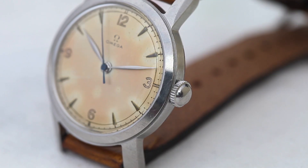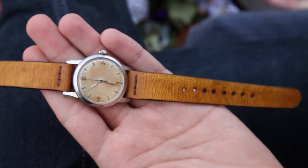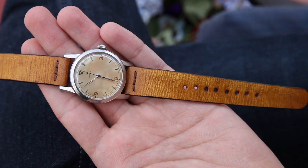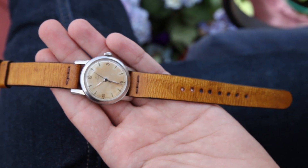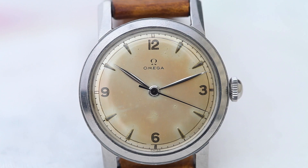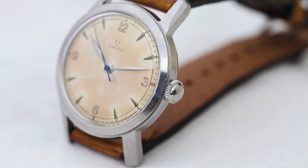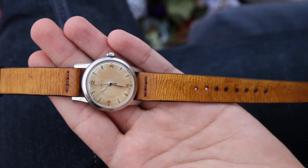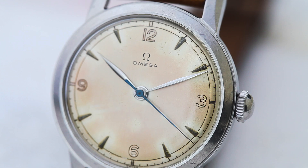While we're on the topic of rare birds, I bet you've never seen an Omega reference 2472. This one dates to 1947 and as a fan of patina, I am absolutely in love with it. Its Arabic dial has aged beautifully to a saturated kind of caramel color, and the way that it complements the blue second hands is just otherworldly.